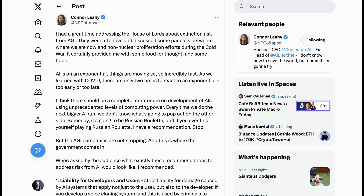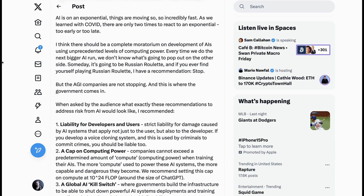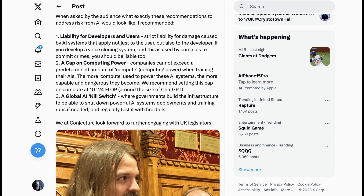Someone who might be unlikely to find that bill particularly appealing is Connor Leahy. Connor tweeted that he had a great time addressing the House of Lords about extinction risk from AGI, where they discussed parallels between where we are now and nuclear non-proliferation efforts during the Cold War. Connor says there should be a complete moratorium on development of AIs using unprecedented levels of computing power: every time we do the next bigger AI run, we don't know what's going to pop out of the other side, and someday it's going to be Russian roulette. His three pillars for government action were: liability for developers and users, a cap on computing power, and a global AI kill switch.